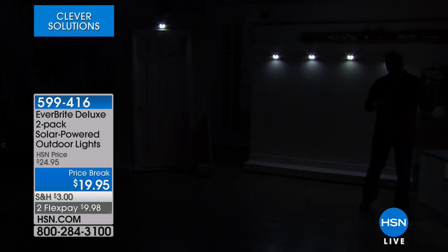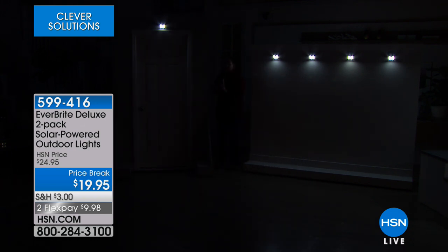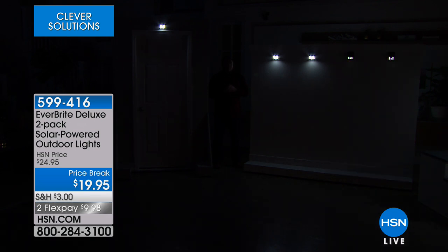Watch what happens when I start moving in front of them — do you see how they all come on to full power? If I go back and stand still, and everybody in the studio remains perfectly still, after about 20 to 30 seconds they'll start going back to dim mode. There they go — back to dim mode until I move again. And then all the lights come on. Isn't that neat?